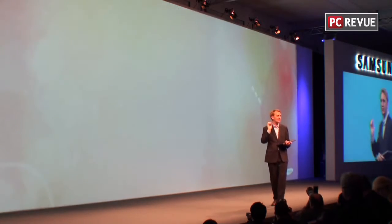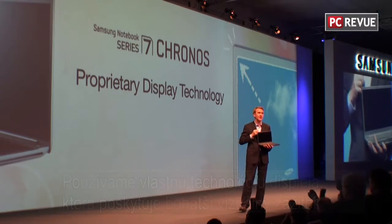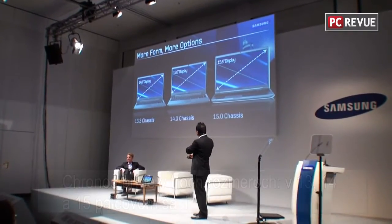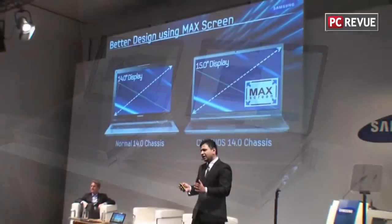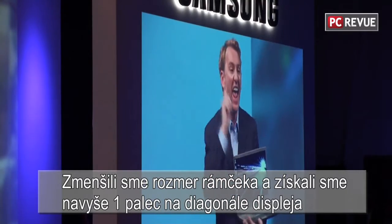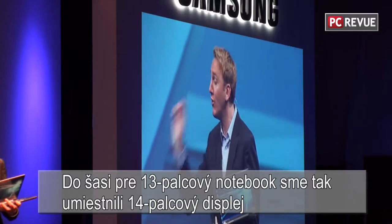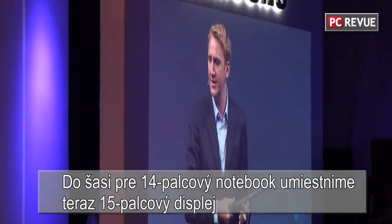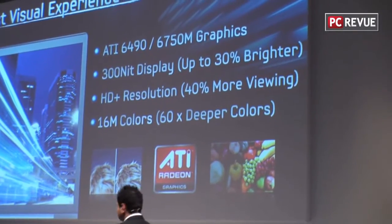As with all Samsung PCs, we're using our own display technology to deliver a richer visual experience. The Series 7 Kronos will come in three form factors: 13, 14, and 15 inch. Its real innovation comes from Samsung's Max Screen technology. We've effectively reduced the bezel size to gain an extra inch of viewable screen — so a 13-inch chassis gets a 14-inch display, and a 14-inch chassis gets a 15-inch display. In other words, you're going to see more while you carry less.